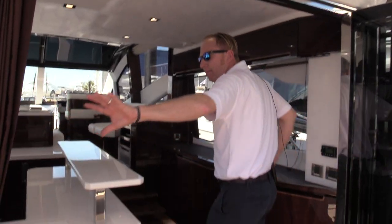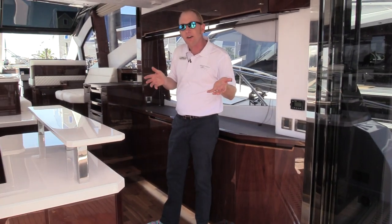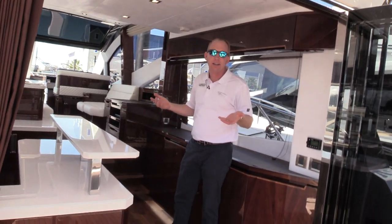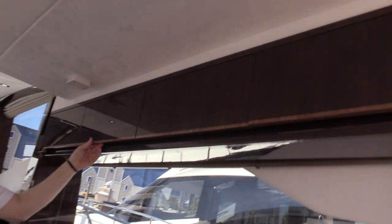Double folding back doors open the boat up really nicely. One thing that's going to stick out to you on this 56 Galleon is the high-gloss mahogany interior. When you look at the depth of the gloss, the attention to detail, and the fit and finish of these cabinets, it's absolutely amazing and it runs all the way through the entire boat.